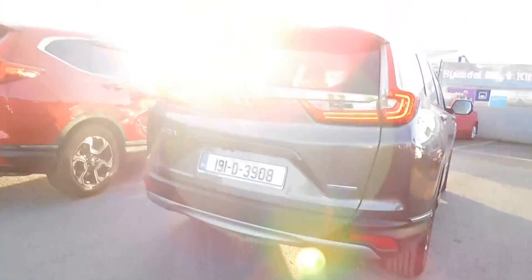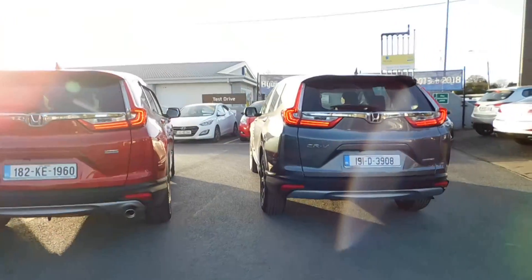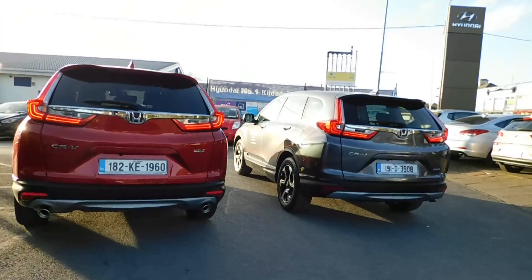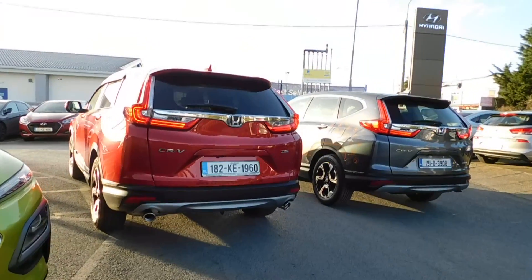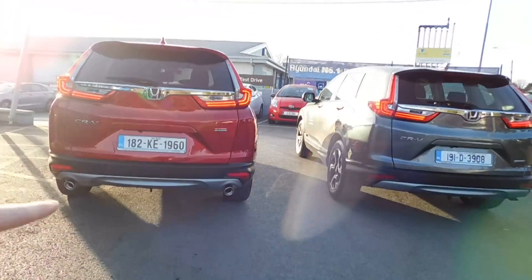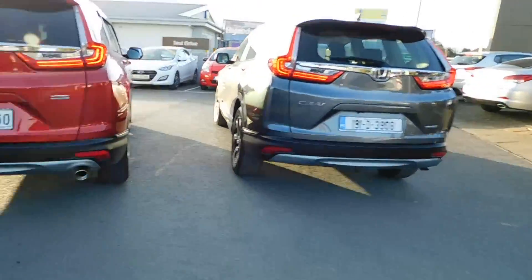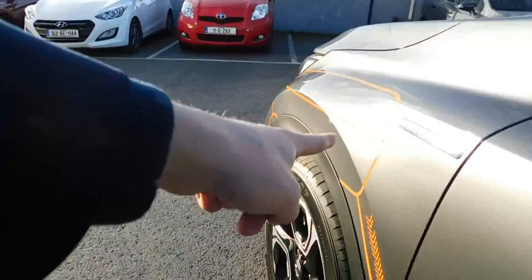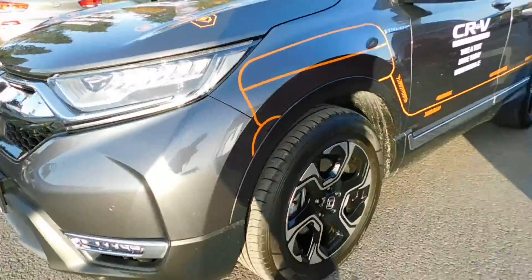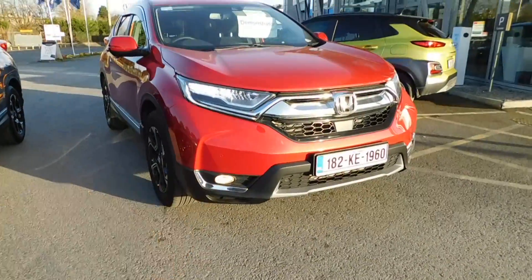Sometimes people worry they're going to get a lesser spec when they get into the hybrid, but as you'll see, there's actually no difference whatsoever — you actually gain some stuff if anything. The rear of the car: one exhaust versus two exhausts, badge on the side. At the front of the car, we have LED front fog lights, whereas the petrol ones are halogen.